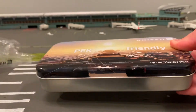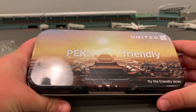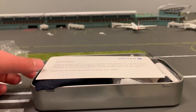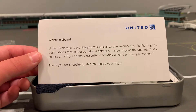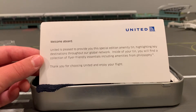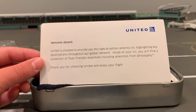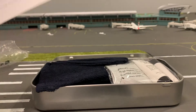So you can see we have this tin box. It has a nice picture — I'm guessing of Japan or China. As you open it up it says welcome aboard. United is pleased to provide you with this special edition amenity tin highlighting key destinations throughout our global network. Inside you'll find a collection of flyer friendly essentials including amenities from Philosophy. Thank you for choosing United and enjoy your flight. You can see the United logo up here — a nice little letter from United.